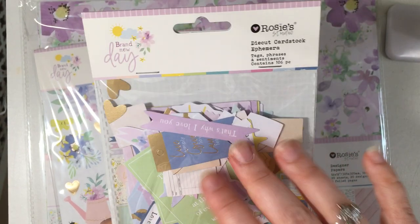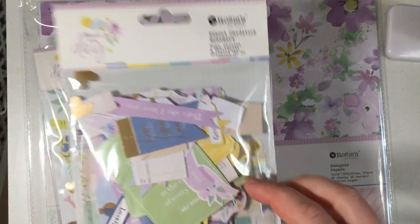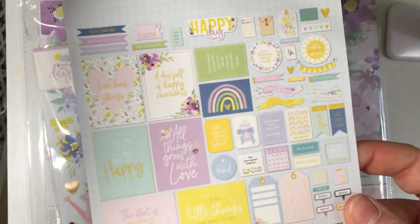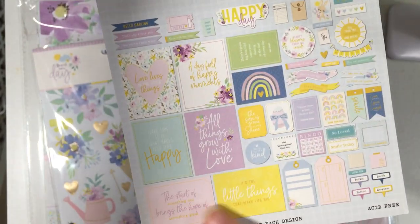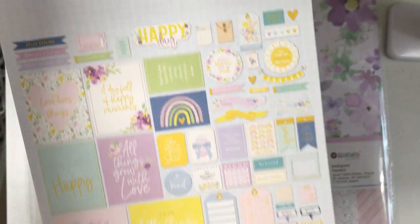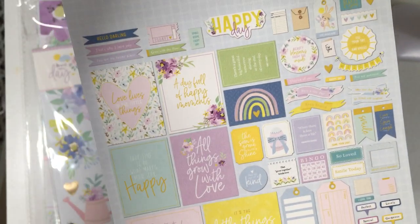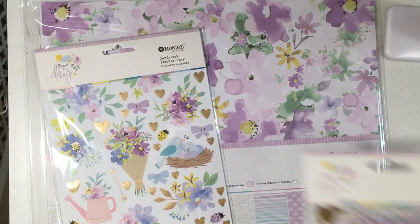Then I picked up the tag phrases and sentiments ephemera pack and you get 106 pieces in there. You get big pieces which are good if you're making flip books, and smaller ones good for embellishments. You get double of everything too, so if you have a favorite piece you still have another one — which is great.